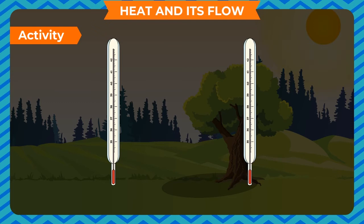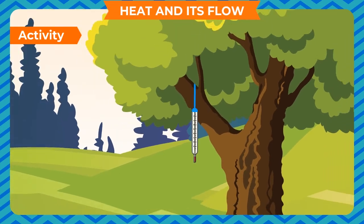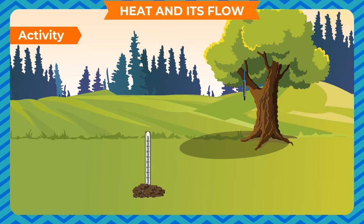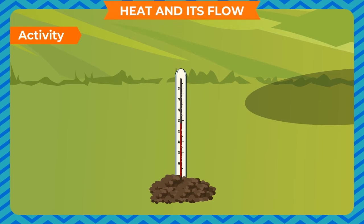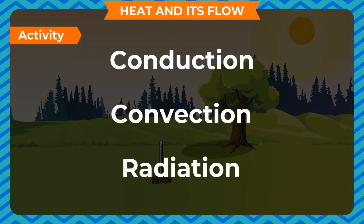Take two thermometers in a garden. Hang one on the branch of a tree in shade so its bulb is freely suspended. Dig some soil in an open area and place the bulb of the second thermometer about 2.5 cm in the ground, then cover it with soil. Leave both thermometers until late afternoon. On a warm sunny day, the thermometer buried in the ground will have a slightly higher reading than the one in shade — because the earth is heated directly by radiation without affecting the air in between. Thus, there are three ways heat is transferred: conduction, convection, and radiation.